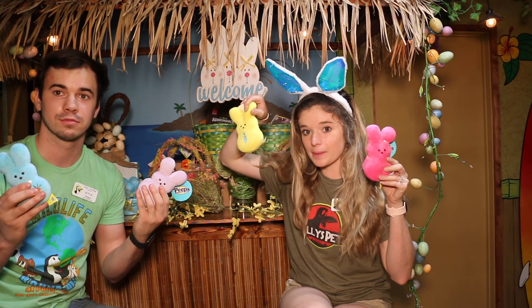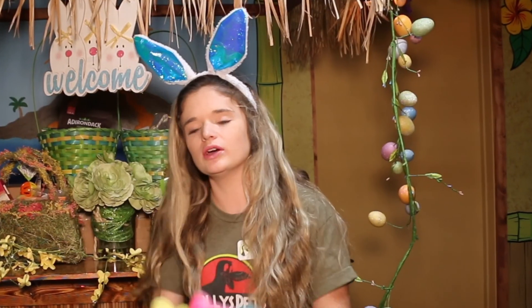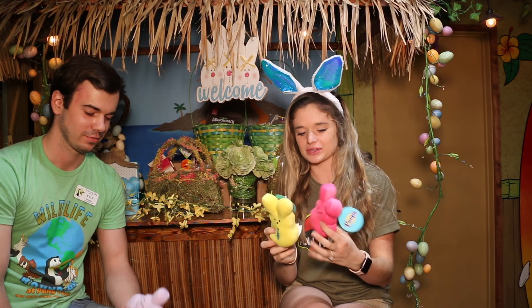We have some new Easter-related dog toys too! We got Peeps here at Polly's Pet Shop. You can't hang out with your friends but you can hang out with these Peeps — come in, buy a couple, and take some selfies with them. They're going to be $4.99.